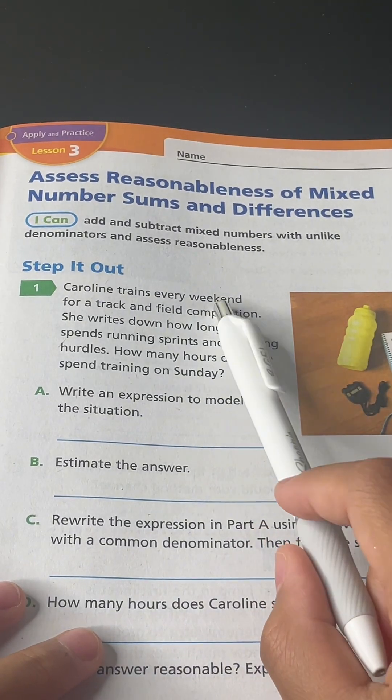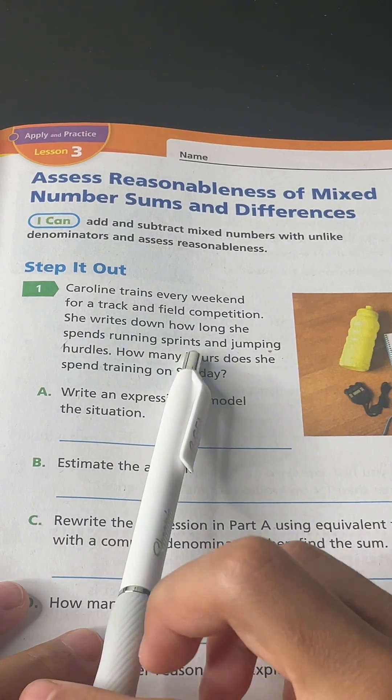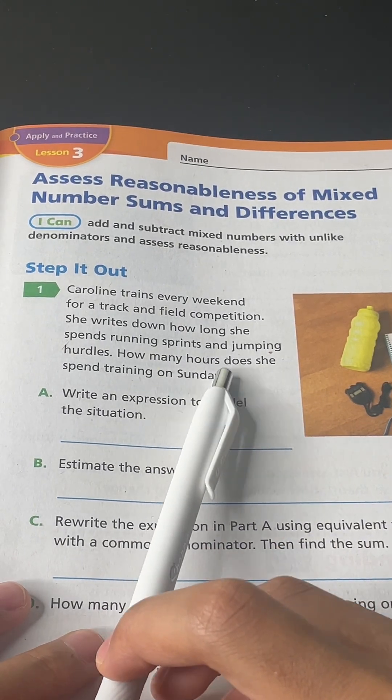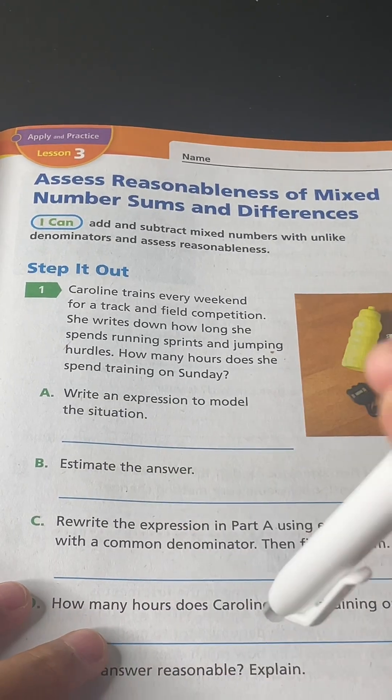Caroline trains every weekend for a track and field competition. She writes down how long she spends running sprints and jumping hurdles. How many hours does she spend training on a Sunday?